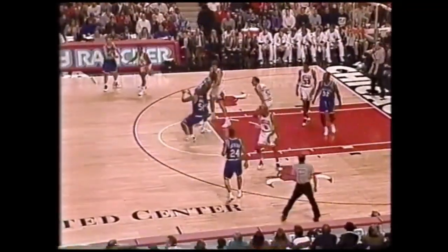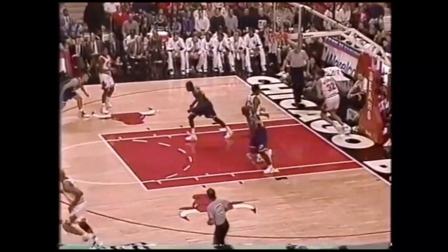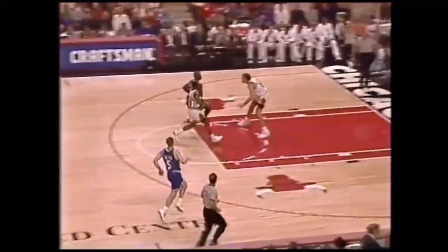Come on, Larry! Popeye Jones dumps it inside to Mashburn, and the Mavericks score on the inside. Mashburn having a super first quarter. Mavericks will have a steady diet of that tonight — Mashburn against Purdue. Nicely done.